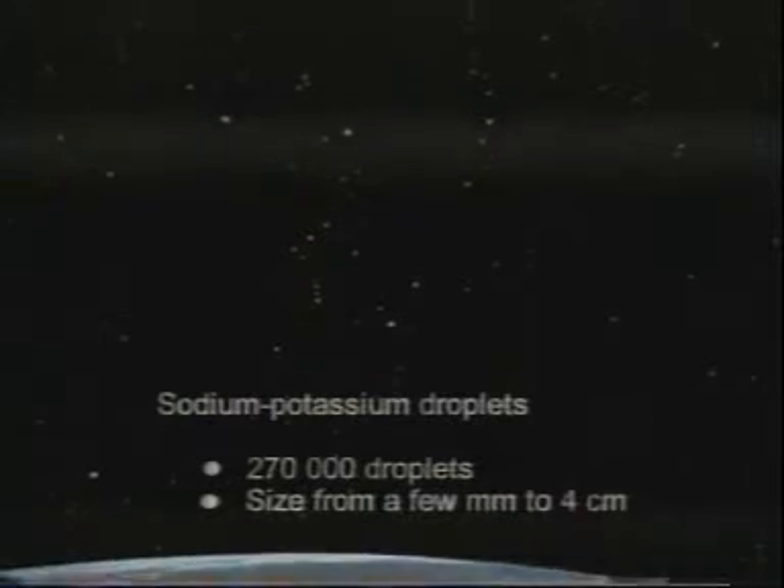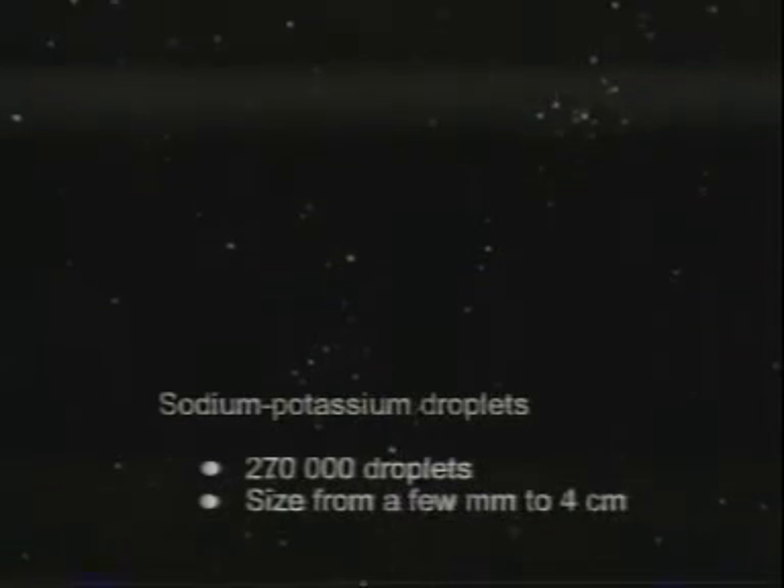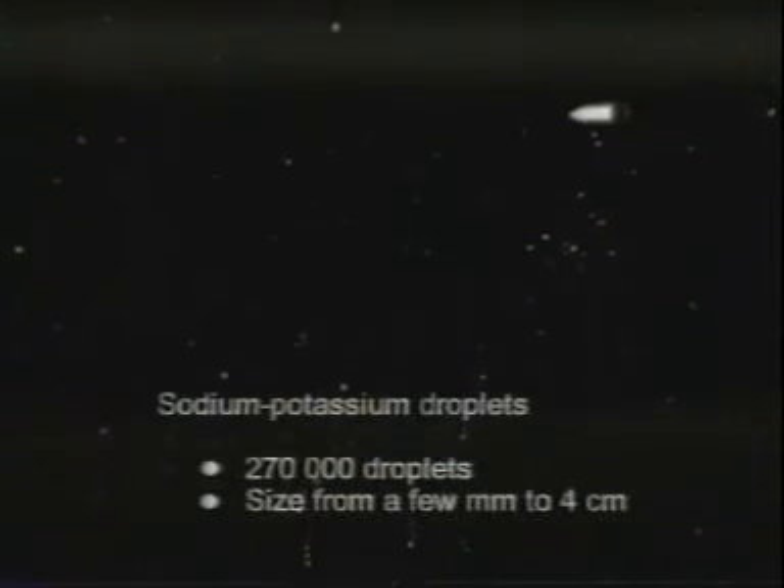A further contribution to orbital debris is caused by sodium-potassium droplets formed of liquid metal coolant released by nuclear-powered satellites, mostly in orbits of about 900 km altitude. It's estimated that about 270,000 sodium-potassium droplets in sizes ranging from a few millimeters to four centimeters have been released into space.